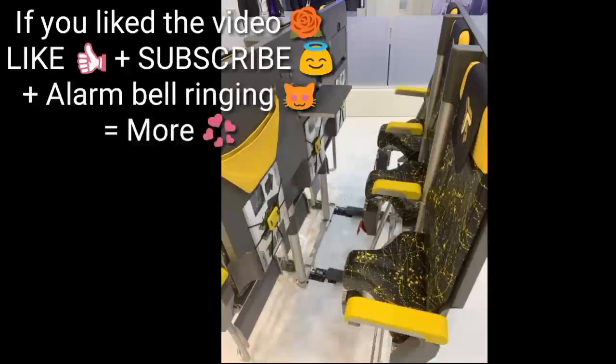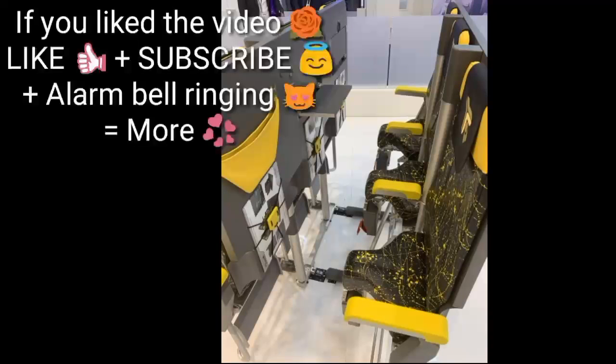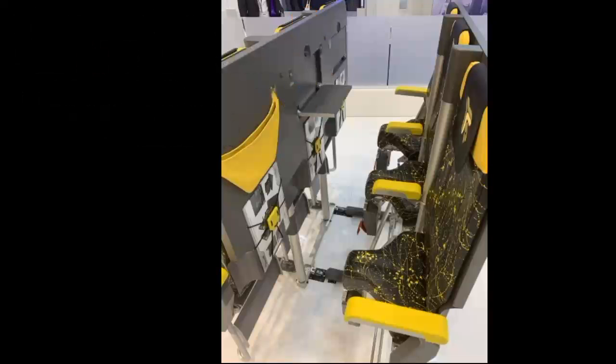According to the manufacturer, the integrated design of the 2.0 version will enable airlines to accommodate 20% more additional passengers on board. The seats are lightweight, weighing less than 50% of standard economy seats. This means airlines may reduce fuel and maintenance costs and offer flights at much cheaper prices.